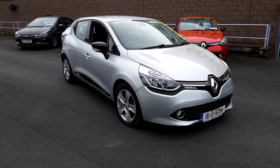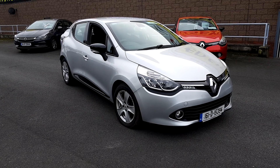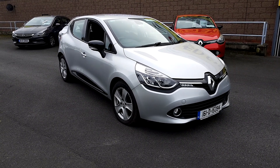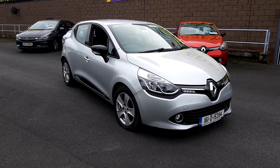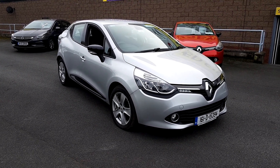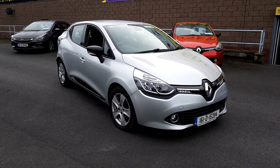Hey folks, I'm Patrick here in Linders in Finglas, another quality used car on site today and ready to go. Today we have the Renault Clio Dynamique Nav, this is the 1.2 petrol, as you can see in the silver with the black trims, front fog lights, alloy wheels. We have 77,000 kilometres on this one.